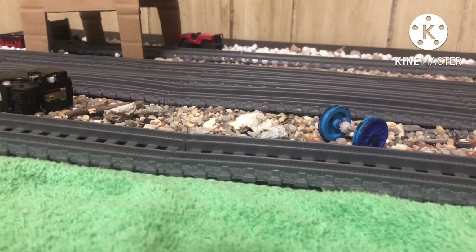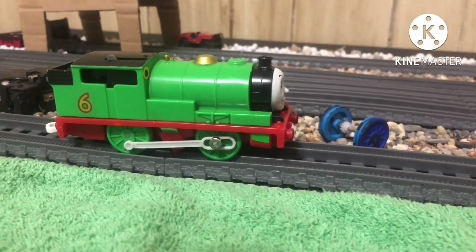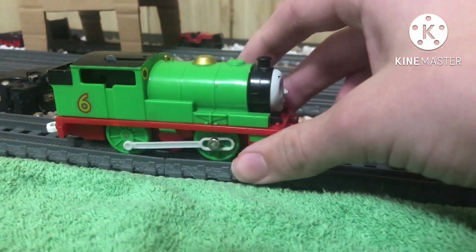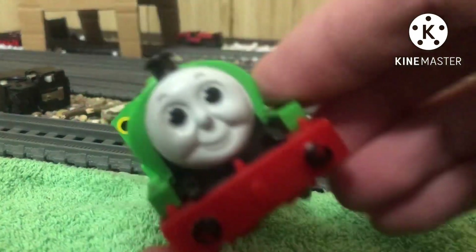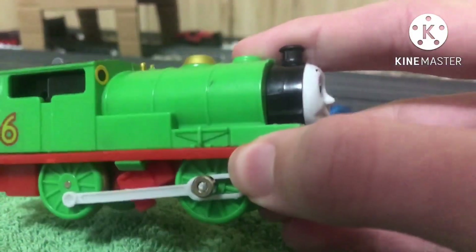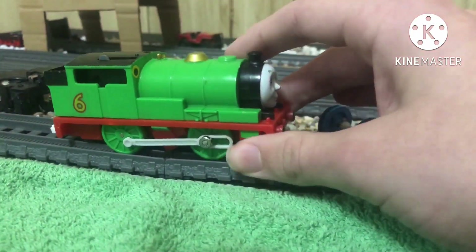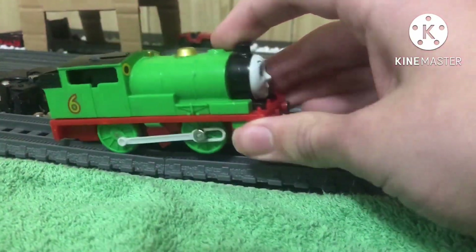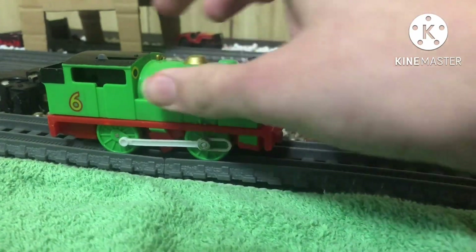Next up is the green Caterpillar — Paterpillar? Yes, Paterpillar is definitely a word. The green Caterpillar himself, Percy. He has a bit of a nose chip, and he also has a bit of a problem down there. He is a Tomy Percy, like Henry. Not really much to say about him, to be honest, so I guess we'll just move on.